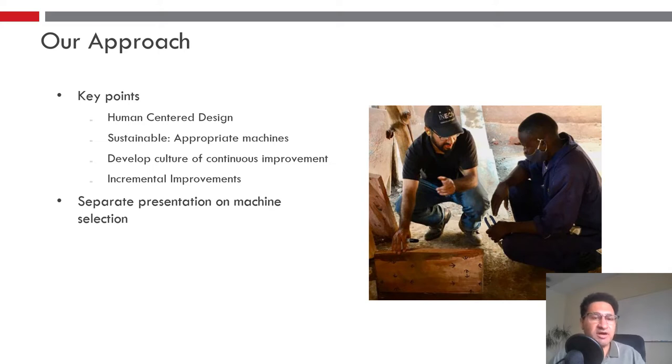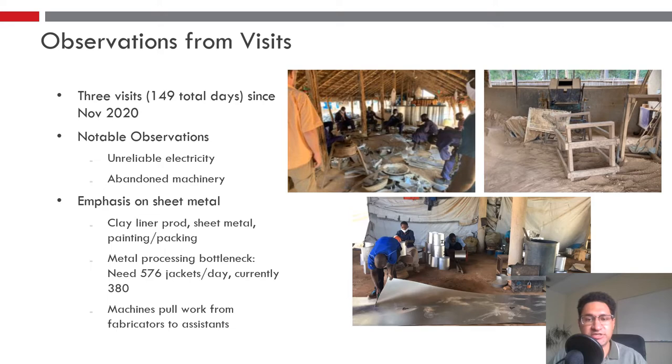One of my colleagues will be doing a separate presentation just on machine selection, so I won't focus on that too much here. We first visited back in November 2020 and have had a total of three visits up until now, about 150 days in the field.